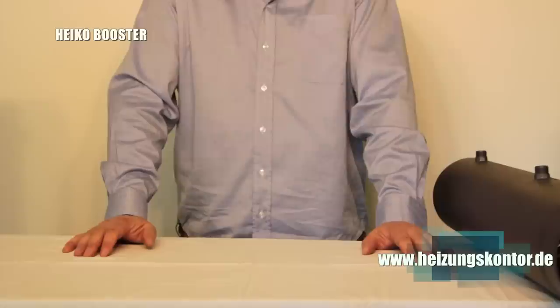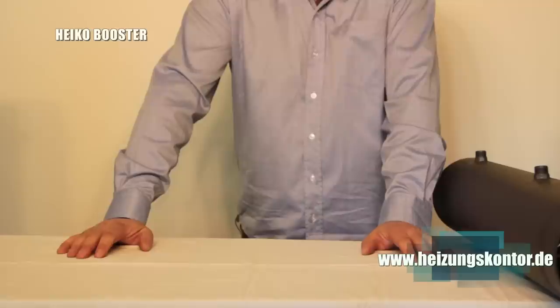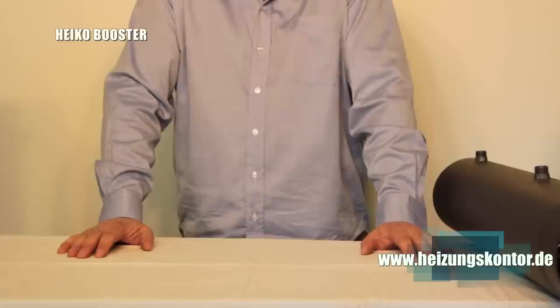That is essentially the advantage of the stainless steel coil compared to the copper coil, where dry operation is not possible. Copper coils are used by us in principle only on special request, due to their slightly lower efficiency. As with any heating installation, you should consult the chimney sweep when installing our Heiko Booster. Documentation is available on our website.